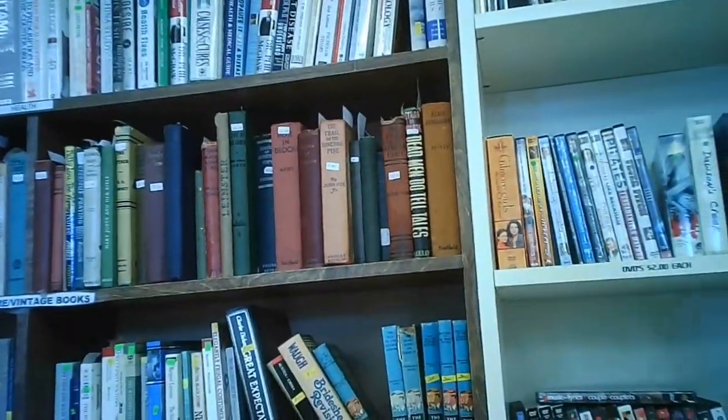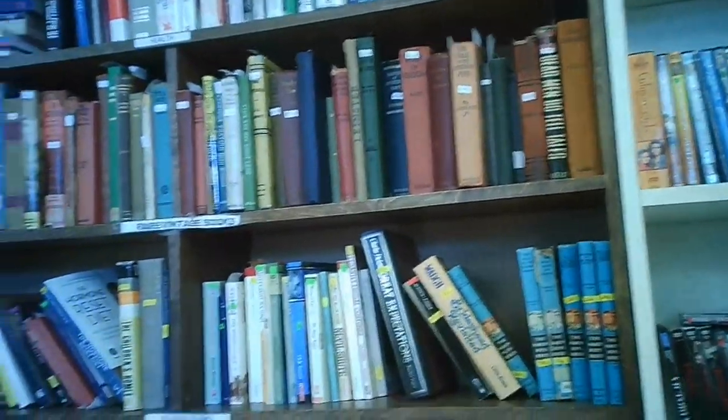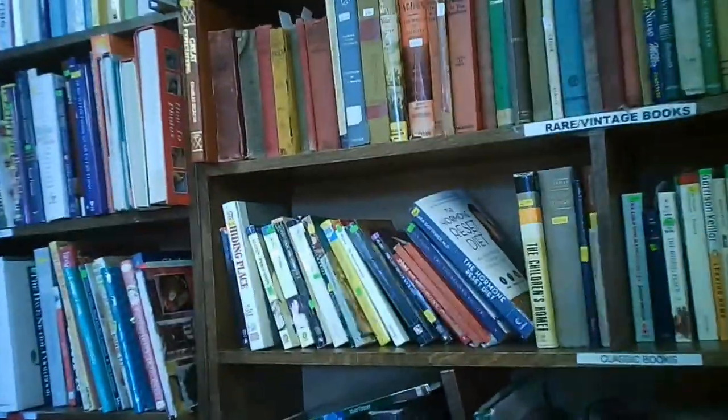They moved the books out to here. They were in the back corner on the other side, past the clothing. Pretty good, interesting selection. Most of them are single price, but then there's others that they seem to have thought were of a greater value.